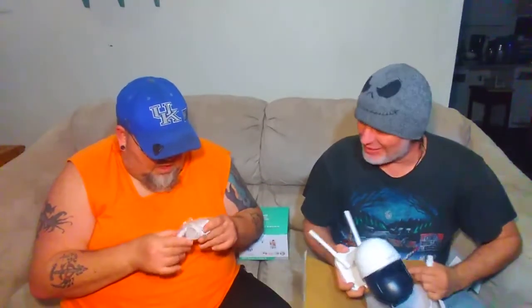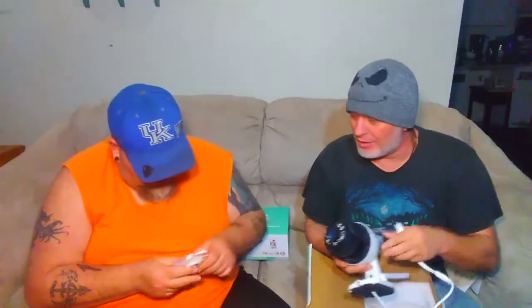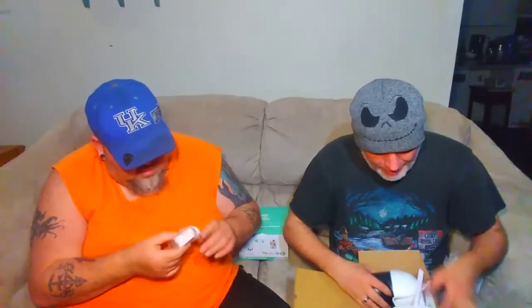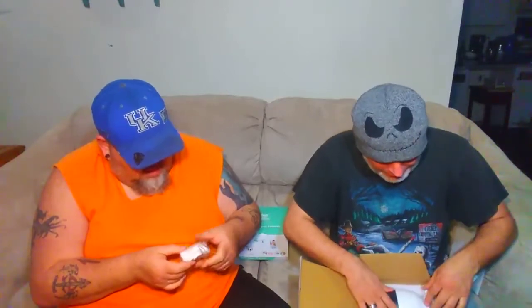Is it supposed to have American plugs or European plugs? That doesn't matter — that is a European plug, that is not American. There's no adapter. This plugs into there. That's an Ethernet cord. So you've got the European plugs — well, I mean it's American made. Like I said, my friend Johnny will know what to do. We've got somebody to come hook them up for us, hopefully we can figure it out.